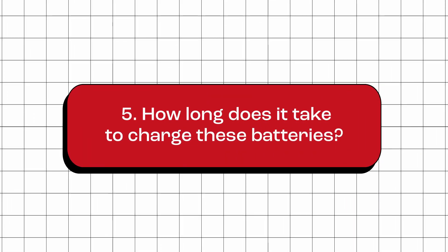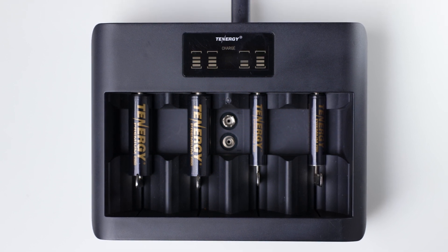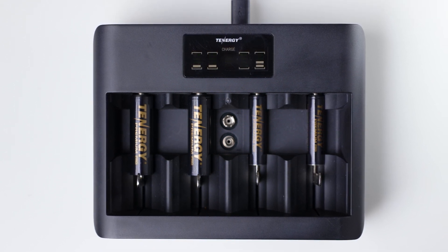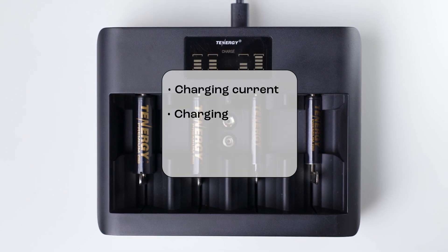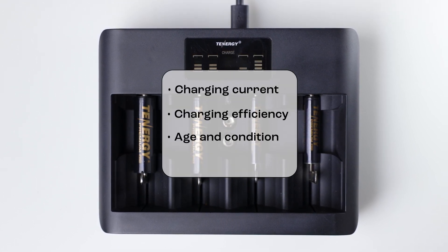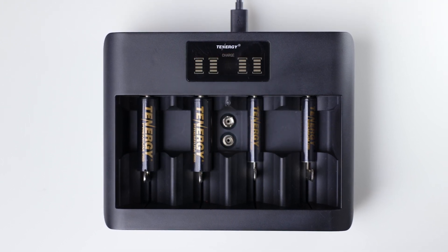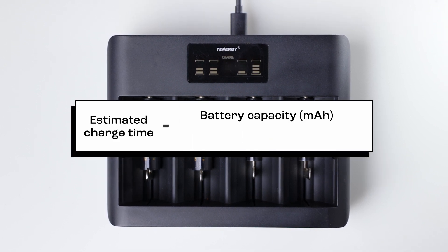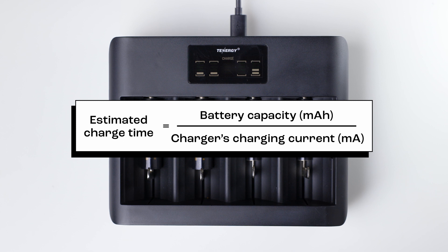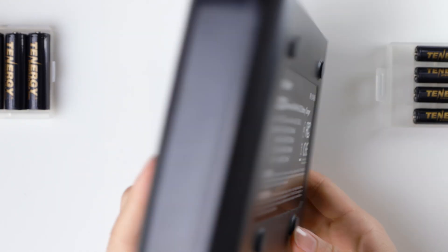How long does it take to charge these batteries? The charging time of Tenergy's Premium Pro AA and AAA batteries can vary depending on several factors, such as the charger's charging current, charging efficiency, age, condition, and state of charge of the battery. In general, you can use this formula to calculate the estimated charge time: estimated charge time equals battery's capacity divided by the charger's charging current. Let's use the TN486U charger as an example. This charger has two different charging currents depending on the battery size.